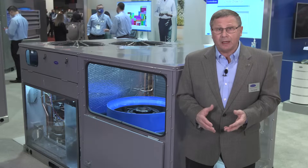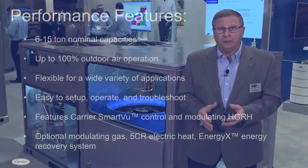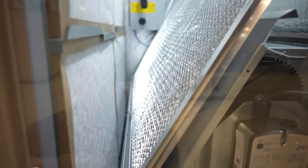The first one we want to cover is this one here — our new High Outdoor Air Package Rooftop. This product is great: 6 to 15 tons. It has gas electric, electric electric, and cooling only. It has an IER of 20.8, among the highest in the industry.